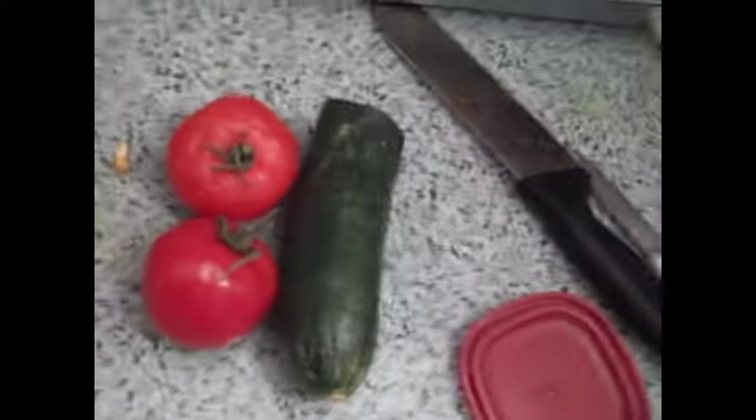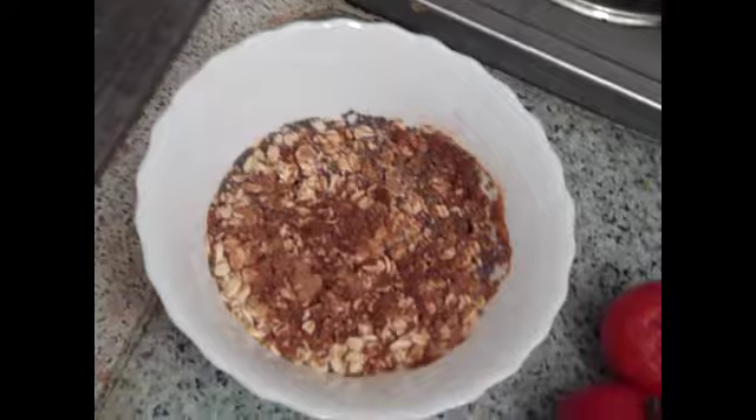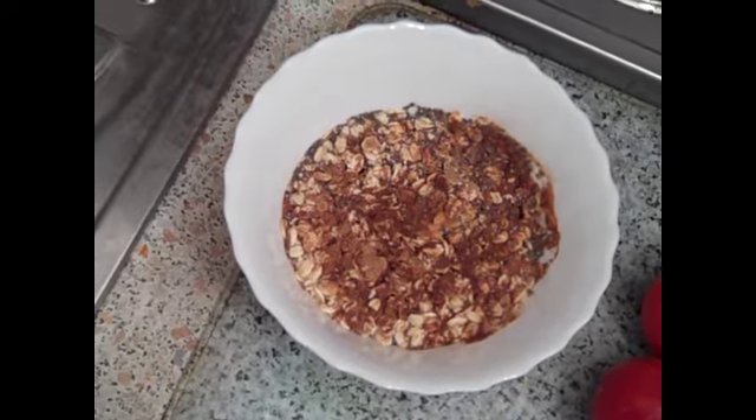Hi and welcome to yet another what I eat in a day video. It's raw food for breakfast this time because I don't have anything else — basically half a cucumber and two tomatoes. Afterwards I'm going to eat oatmeal with oats, water, chia seeds, nutmeg, and cinnamon. I'm going to add a banana later on and some other food.